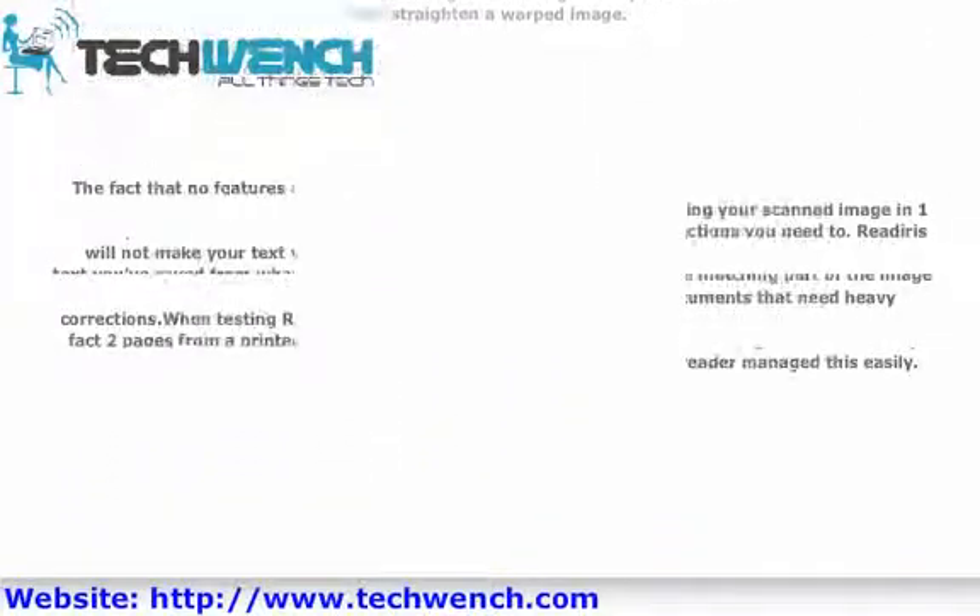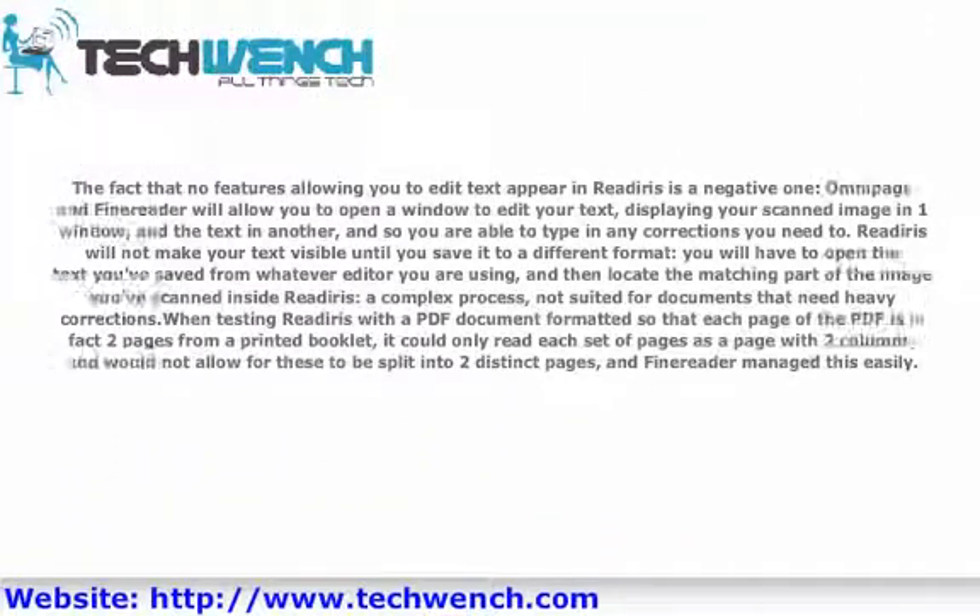The fact that no features allowing you to edit text appear in ReadIris is a negative one, and a competing product will allow you to open a window to edit your text, displaying your scanned image in one window and the text in another, so you are able to type in any corrections you need to. ReadIris will not make your text visible until you save it to a different format. You will have to open the text you've saved from whatever editor you are using, and then locate the matching part of the image you've scanned inside ReadIris. A complex process, not suited for documents that need heavy corrections.